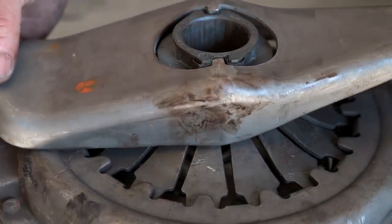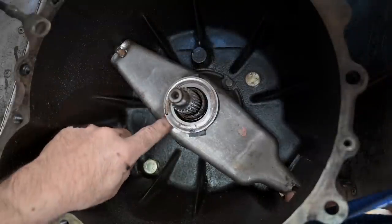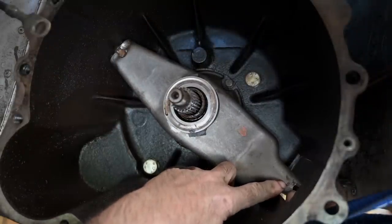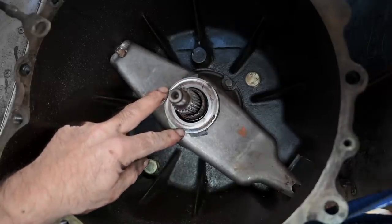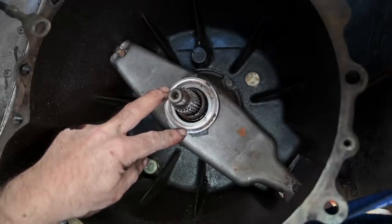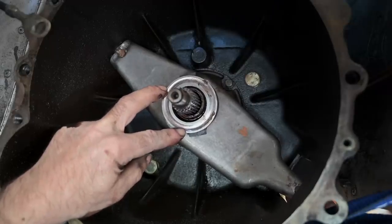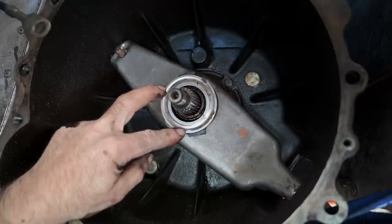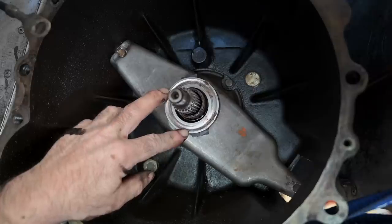There are many different ways to depress the throwout bearing — some hydraulic, others mechanical like mine, which works with a cable. This is the bell housing, and this part here is a lever which pivots on this point. On the other side you have your clutch cable coming in, and here is the throwout bearing. If you depress the clutch, this whole thing moves forward; if you let it go, it's pushed back by the pressure plate. This is how you maneuver the springs on the pressure plate for engaging and disengaging the clutch.